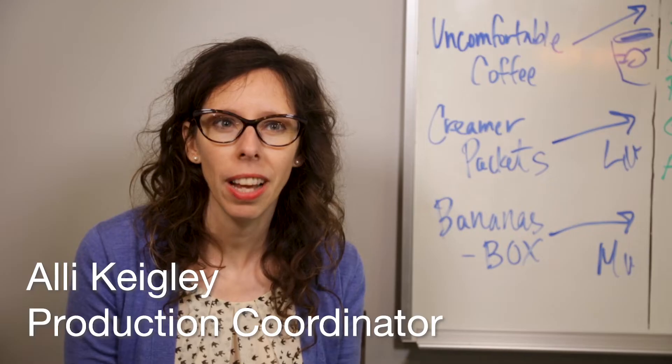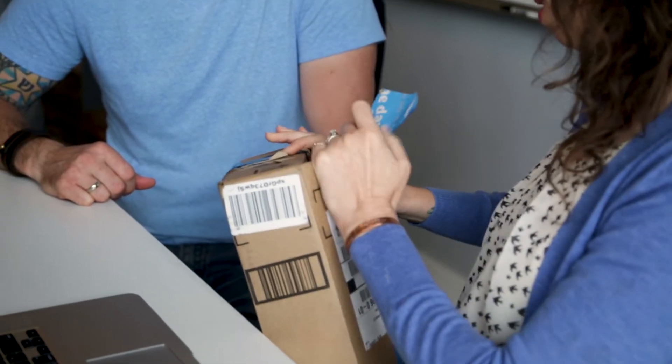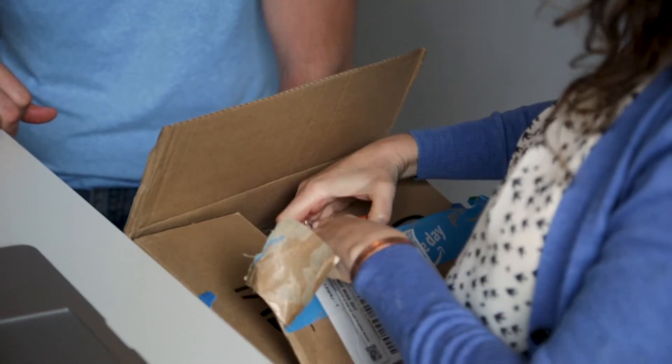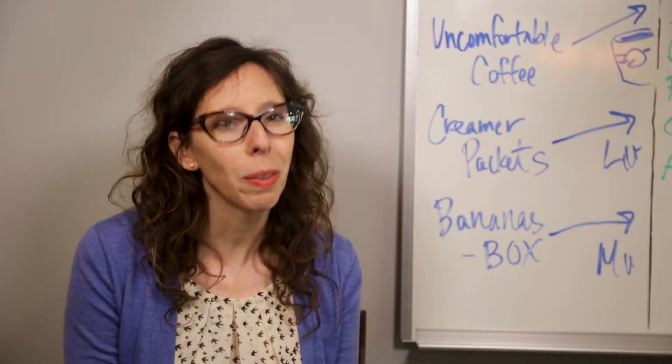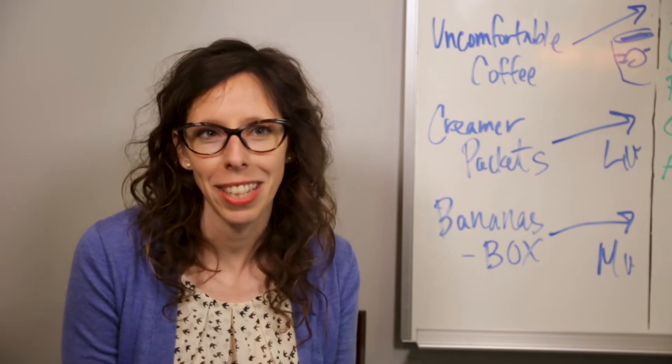Pretty much everything I order online comes in some kind of paperboard package, and I've ordered some really nice things, and they all seem to hold up really well during the whole shipping process. I've even ordered things from halfway around the world. But if I really want something, I don't mind the wait, as long as it's two days or less.